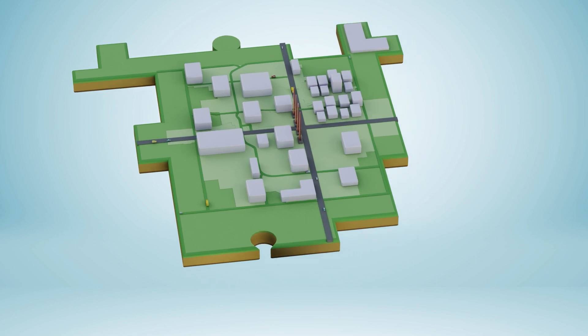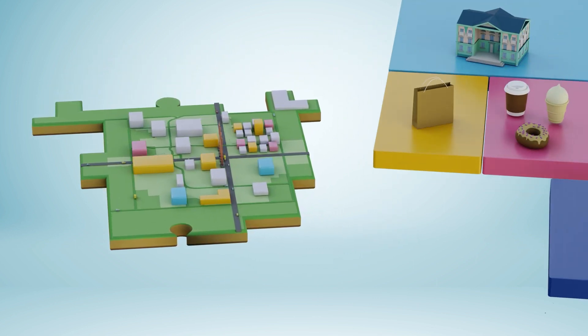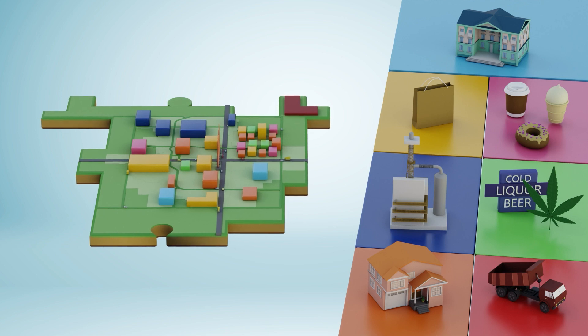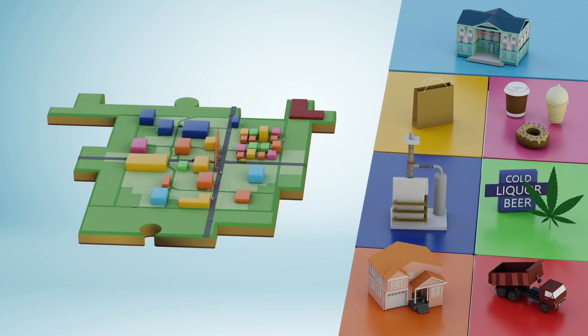It identifies areas generally best suited for a school, a spot to go shopping, a restaurant, a factory, a liquor or cannabis store, a home, or even a landfill. The land use bylaw identifies these uses and also includes the rules for where in the city they can be built.